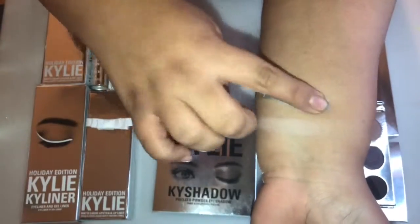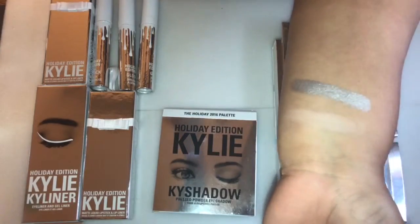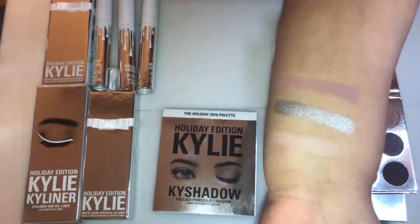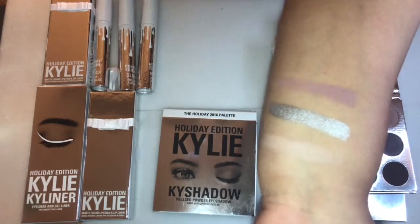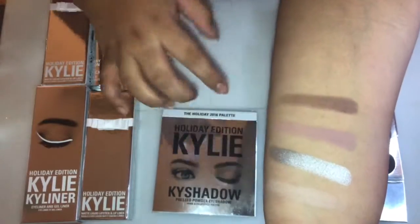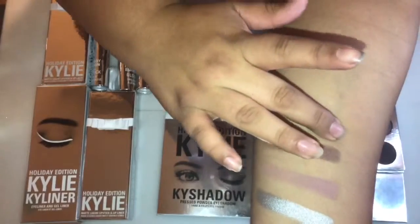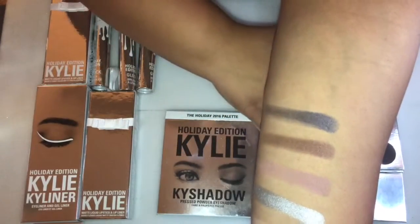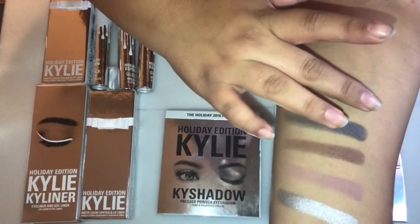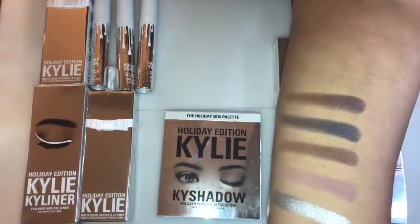The next eyeshadow is called Frosty — a platinum silver metallic finish. Next is Chestnut — a matte, muted dusty mauvey pink. Then Mittens — a metallic deepened mahogany red. Next is Winter — a metallic shimmering denim blue. And The Nutcracker — a metallic silvery plum.